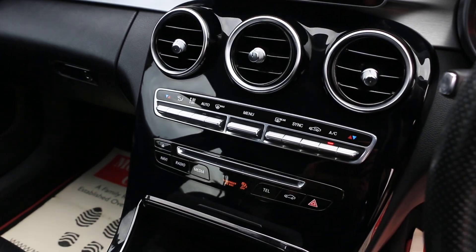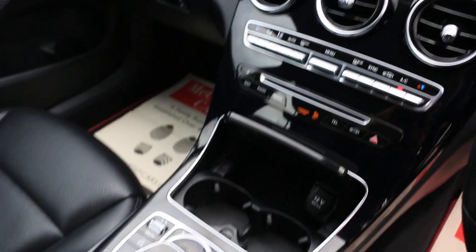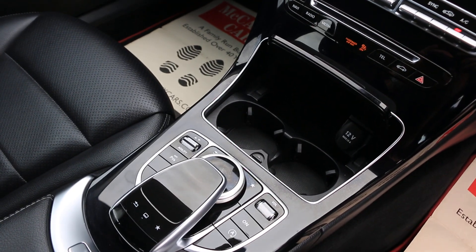Sport, comfort, eco mode, cruise control, aircon, heated seats, central holders.